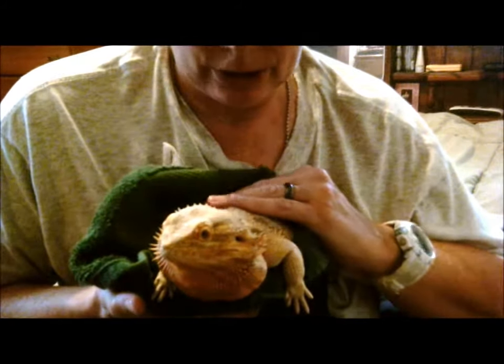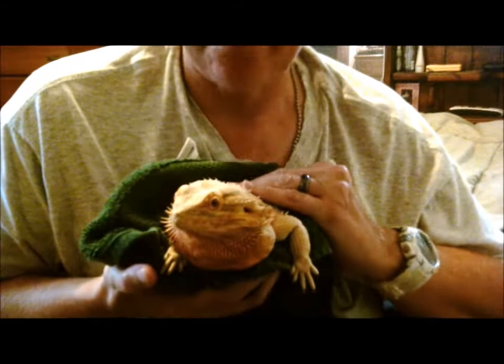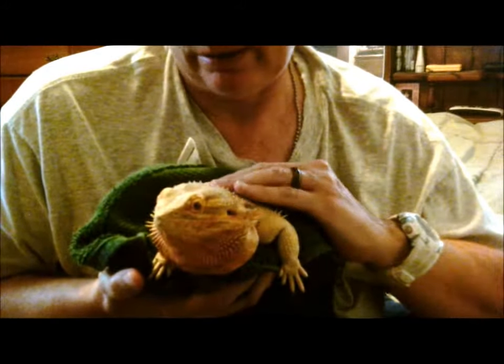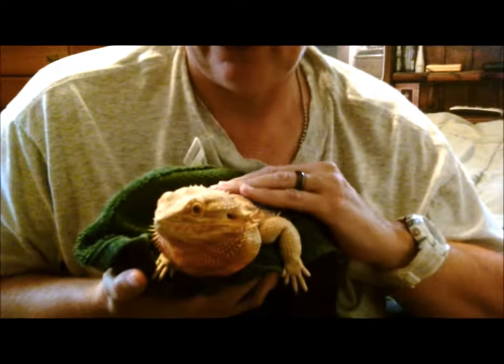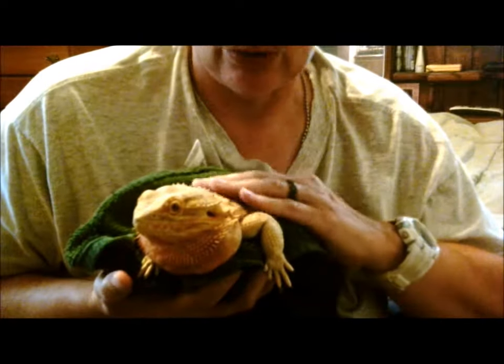Jax is a rescue. He's been with me for a couple of years now. He's about four, maybe five years old — I'm not really sure. The previous owner really wasn't sure how old he was.